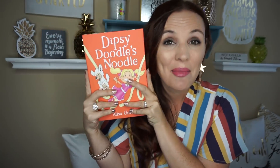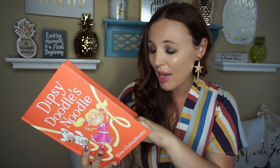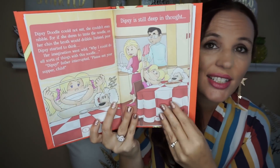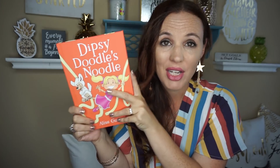Alisa is one of my subscriber friends and she published a book, you guys. It is the Dipsy Doodle Noodle and it's about a little girl that has a wonderful imagination with this little noodle. It is just — look at this illustration — it is just the best. My little daughter absolutely loves this book, so I will leave all the information on her book and where you can get it down in the description box below. Congratulations on this book — it is such a cute little book. Thank you so much for sending it to me.